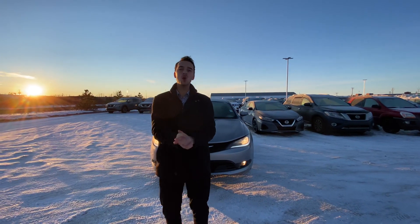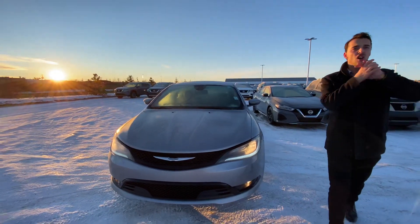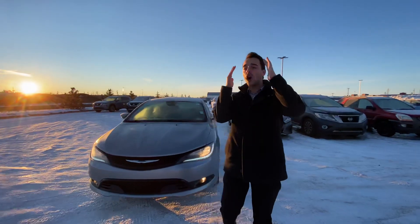Hello Kelsey, it's Austin here from LA Nissan, here to show you another option that I think you'll love. Behind me is a 2015 Chrysler 200. Underneath the hood you've got the 3.6 liter V6 Pentastar engine — that's Dodge's award-winning engine.